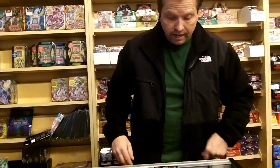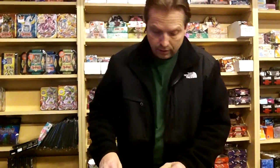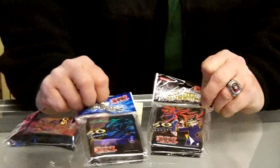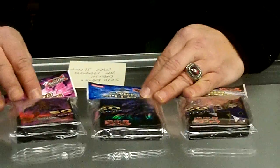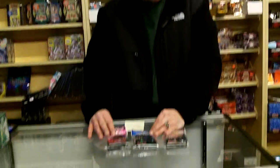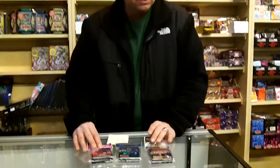Hey guys, Steve over at pokeorder.com, and this video is about a new card sleeve that's coming out on our website. We're taking orders for them. It's a high quality, state-of-the-art card sleeve, just like these here ones that we sell on our site. The name of it's called Cito, Kaiba, and Obelisk the Tormentor card sleeves.